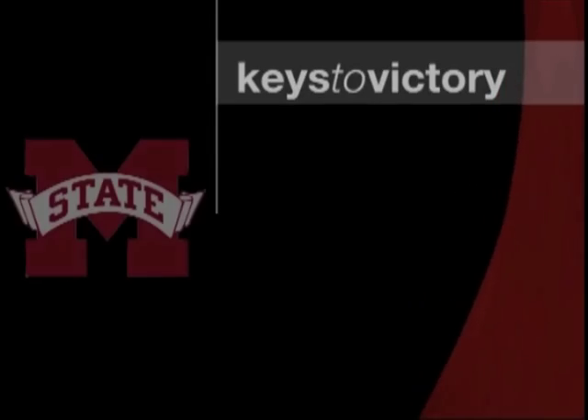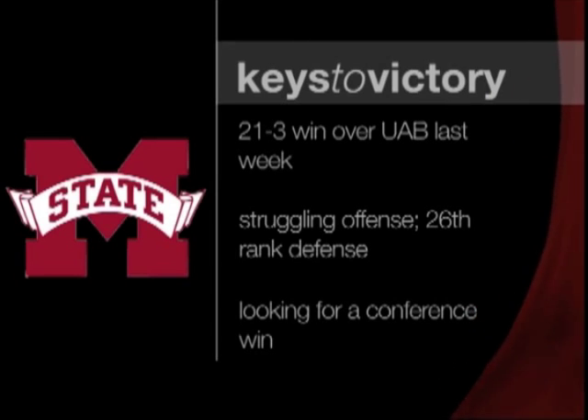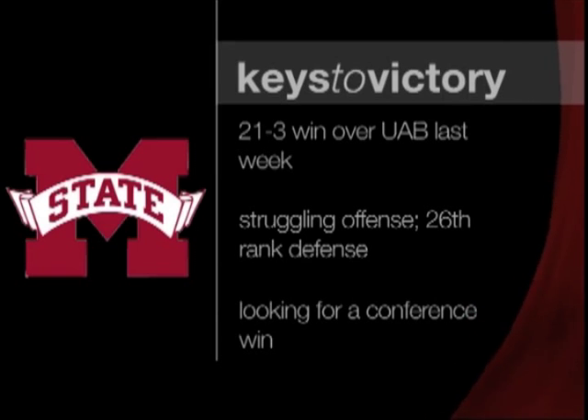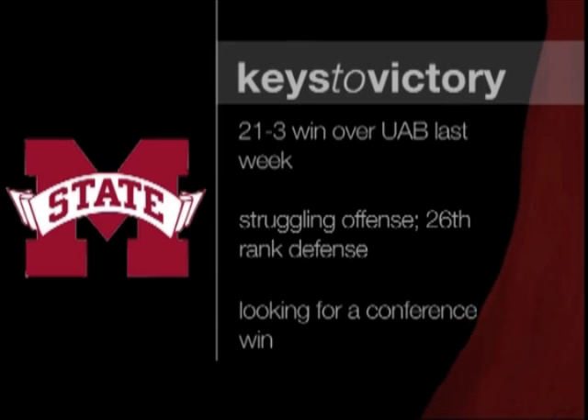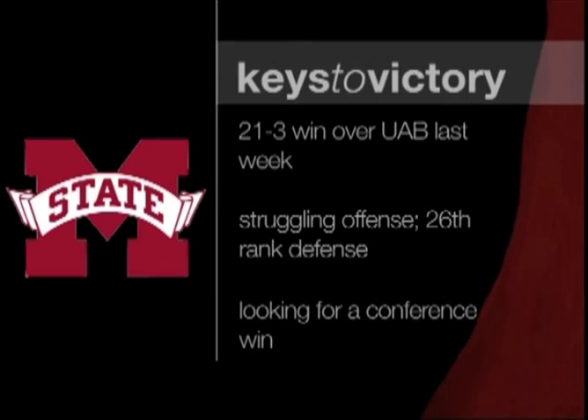Speaking of the rest of the season, the Gamecocks will begin their road test this weekend as they travel to Mississippi State in their first of three straight away games. The Bulldogs are coming off a 21-3 win over UAB in a game in which they trailed 3-0 at halftime. Their quarterback Chris Relf has had his struggles lately and was replaced last week with Tyler Russell, so there may be a little bit of a quarterback controversy brewing there. They have struggled on offense this year, but their defense has been the strong point as they allow 20.2 points per game, which ranks 26th in the country. They have yet to win an SEC contest and are looking for their first conference win.